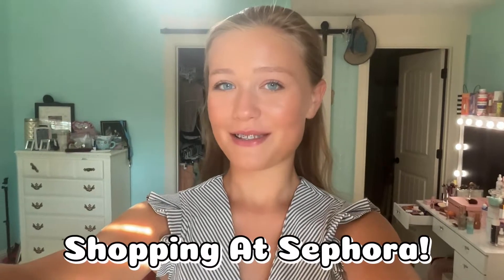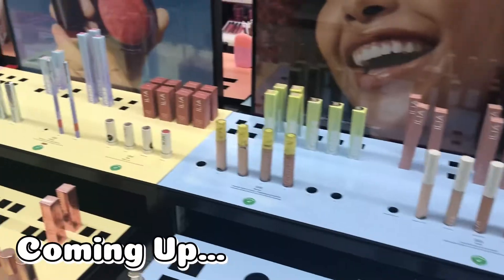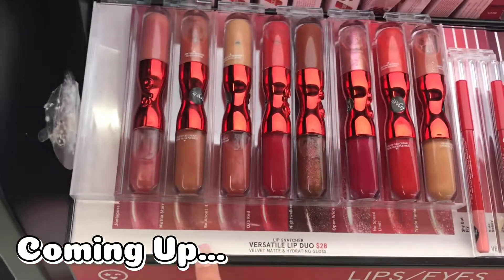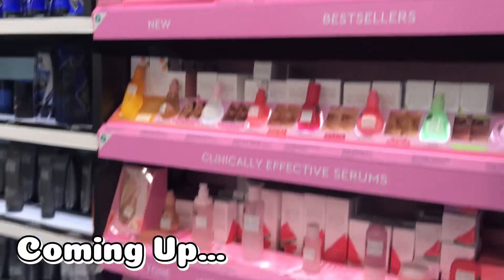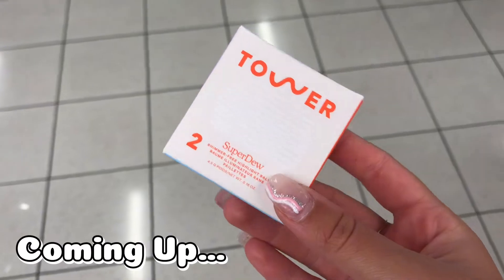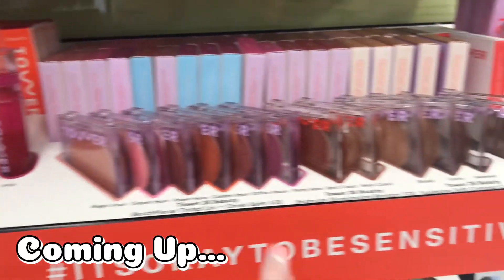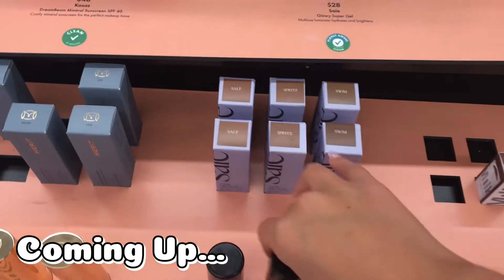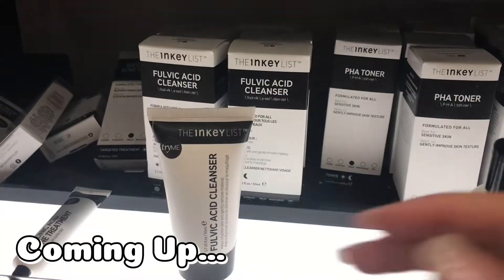In today's video, we are going shopping at Sephora. Hi guys, welcome back and welcome to my channel. My name is Reese, if you already know that, and in today's video we are going shopping at Sephora, which you already know from the title.